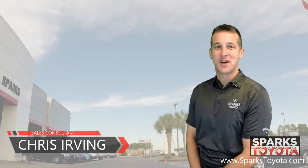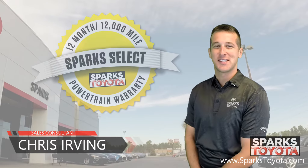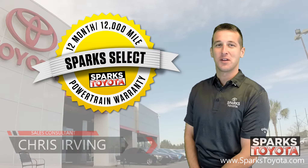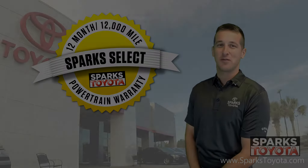Welcome to Sparks Toyota. My name is Chris Irving. I'm one of the sales and leasing consultants here. Today I'd like to take you out onto our lot to show you one of our newest arrivals.